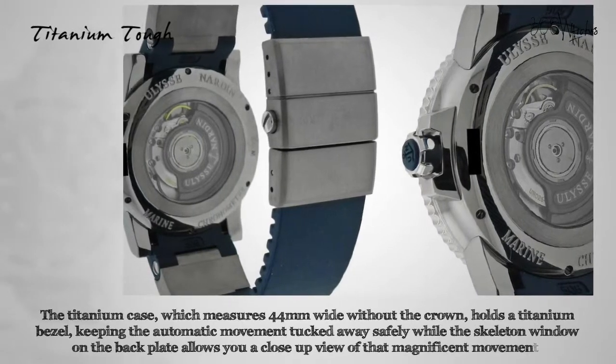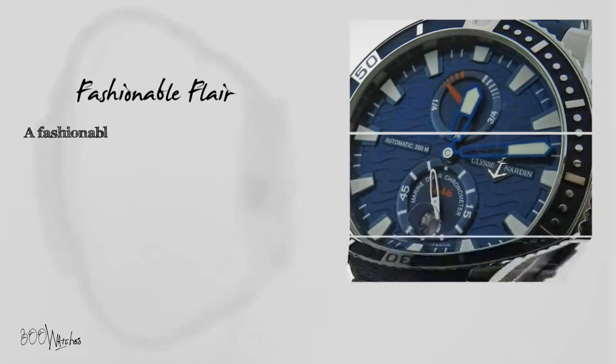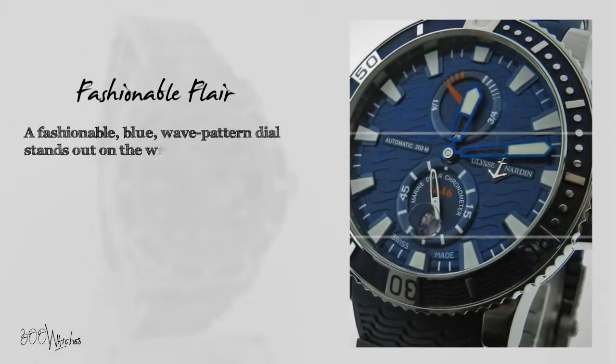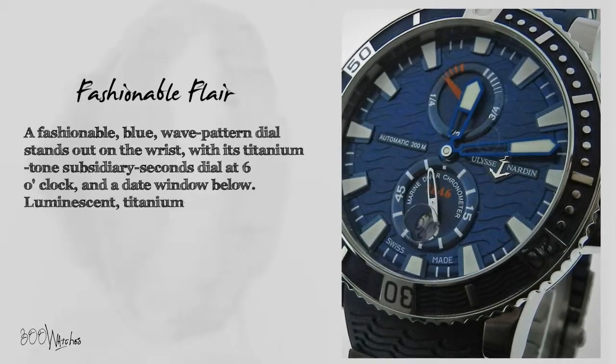Water resistant up to 200 meters, this watch can be taken virtually anywhere. A fashionable blue wave pattern dial stands out on the wrist with its titanium tone subsidiary seconds dial at six o'clock and a date window below.